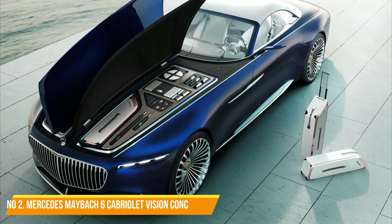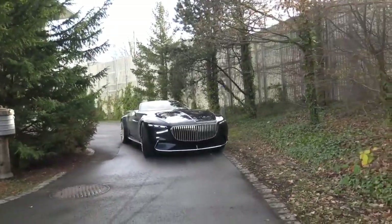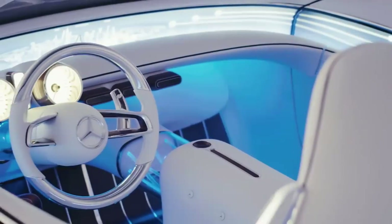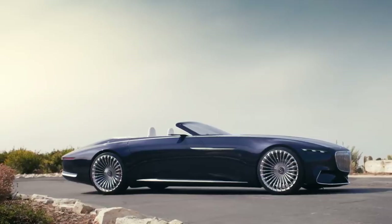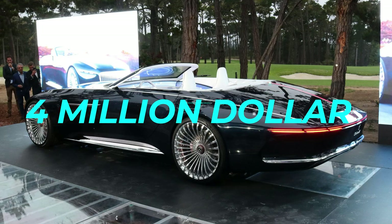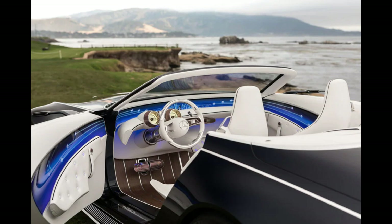Number 2: Mercedes Maybach 6 Cabriolet Vision Concept — a picture that screams luxury louder than a toddler at a sugar buffet. Forget your Lambos and Bugattis, this electric behemoth is the new king of the open road. Imagine a yacht transformed into a land-bound speedster — sleek curves hugging the ground like a panther on the prowl, stretching 18.7 feet from nose to tail. The Maybach grille dominates the front like a jeweled butterfly with an attitude, while gullwing doors swoop open like the entrance to a billionaire's lair. This rolling work of art is estimated to cost a cool $4 million — because you're not just buying a car, you're buying the freedom to disappear into the sunset in a symphony of electric purrs and wind-whipped hair.